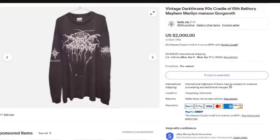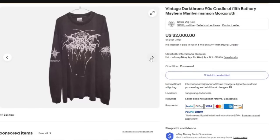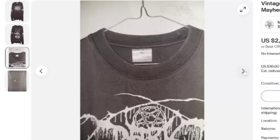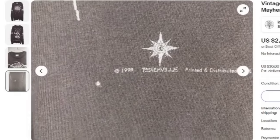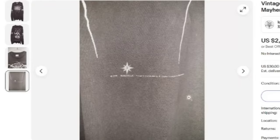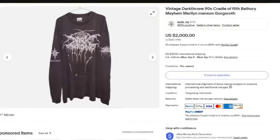Next is a vintage Dark Throne 90s Cradle of Filth, Bathory, Mayhem — this is a Marilyn Manson Gorgworth shirt. This one sold for $2,000. It is a long sleeve. Here you can see the graphics. Watch the graphics — there is the 1998 Peaceville on the bottom. On most of these vintage tees you will find a year at the bottom of the graphics. This one was a great sale at $2,000 buy it now.